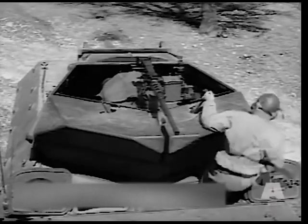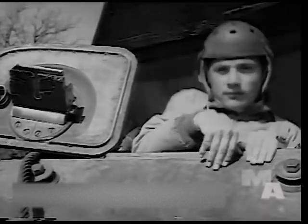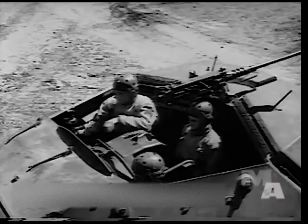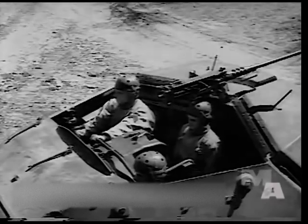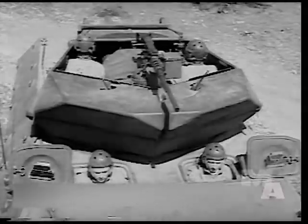Today, this is the last word in tank destroyers. Tomorrow, it may be supplanted by a lighter, lower, faster, and more lightly armored vehicle, without sacrificing the firepower and effectiveness shown in this film. But make no mistake about the TD we are now demonstrating — it's big and tough, and its KO punch is already too familiar to the opposition.